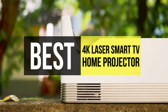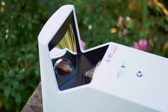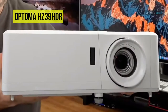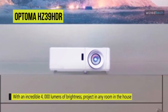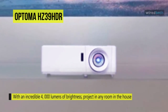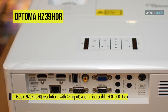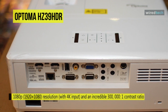Enjoy bright images and high dynamic contrast in your home theater with the Optoma HC39 HDR 4000-lumen Full HD Laser DLP projector. Its native Full HD 1920x1080 resolution displays images clearly at most viewing distances. Its 1.21 to 1.59 by 1 throw ratio allows you to place the projector at moderate distances from the screen for larger images in medium-sized rooms.